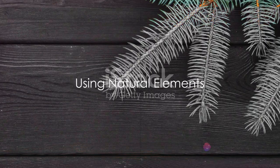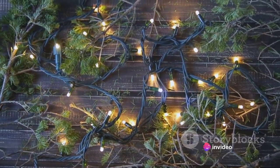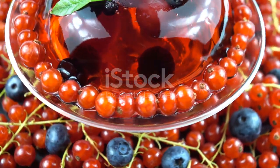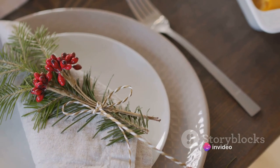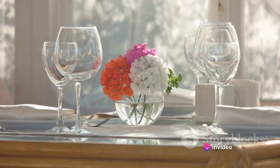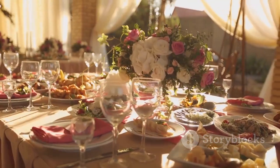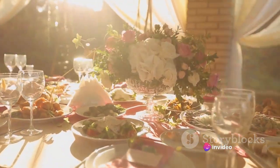Lastly, let's bring the outdoors in with natural elements. Incorporating items like pine branches, berries, or even flowers can add a rustic elegance to your New Year's table. Use pine branches as a runner down the center of your table, add berries to your napkin rings for a pop of color, or insert flowers into your centerpiece for a touch of sophistication. Natural elements will not only add a touch of freshness, but also make your table look stunning.